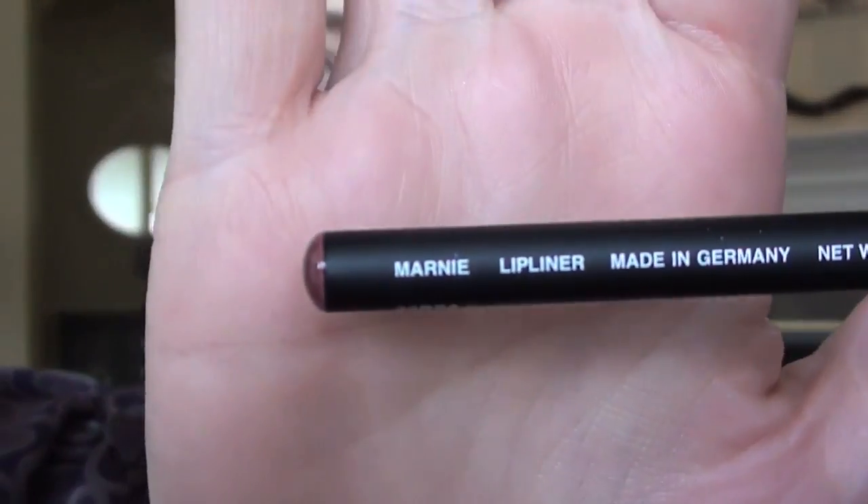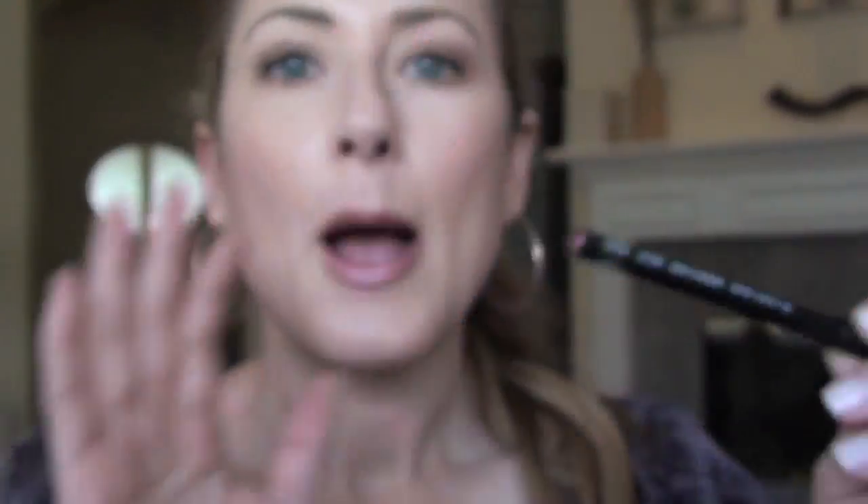I got a couple of things from NARS. I really don't have too much from NARS and I'm curious about this brand. Something I've been meaning to buy for a long time and finally decided to reward myself with is the lip liner in — I kid you not — my name. How cool is that? I tried this a long time ago in the store and thought it was a dark brick red. It is not — it's actually quite a pretty color.